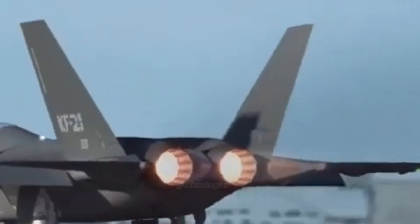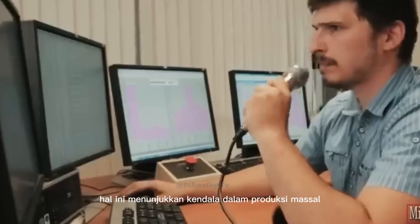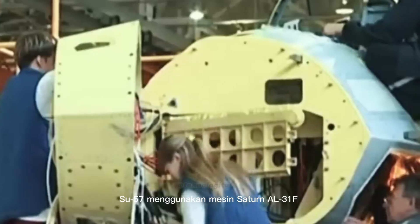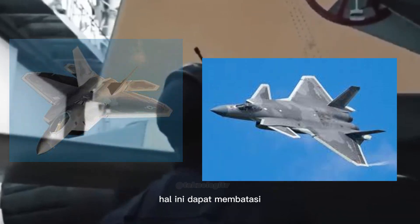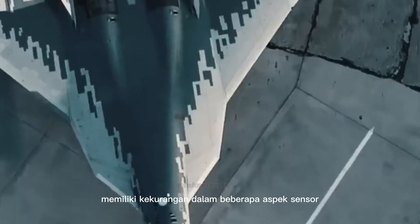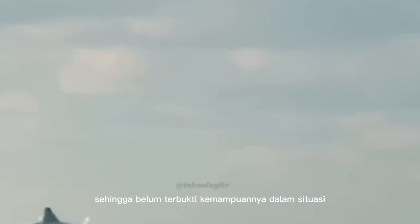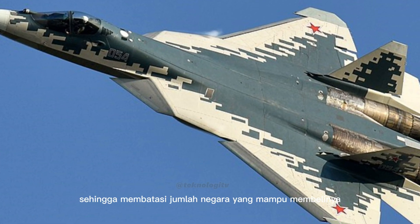Sebelum lanjut, mari kita bahas kelemahan dari kedua jet ini. Kelemahan Su-57: Produksi terbatas — hingga saat ini hanya ada 13 unit Su-57 yang diproduksi dan 5 di antaranya yang beroperasi, menunjukkan kendala dalam produksi massal. Mesin Saturn AL-31F yang dimodifikasi dianggap kurang bertenaga dibandingkan pesaingnya seperti F-22 Raptor dan J-20, membatasi manuverabilitas dan kecepatannya. Ada spekulasi kekurangan pada sensor radar AESA dan kemampuan perang elektroniknya. Su-57 belum pernah digunakan dalam pertempuran nyata, sehingga belum terbukti kemampuannya. Biaya Su-57 dikabarkan sangat mahal, membatasi jumlah negara yang mampu membelinya.